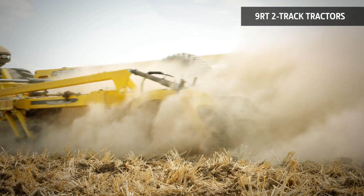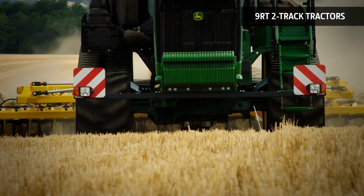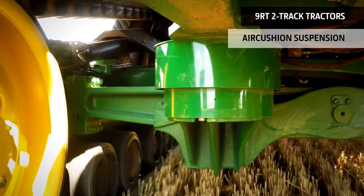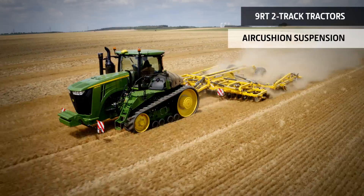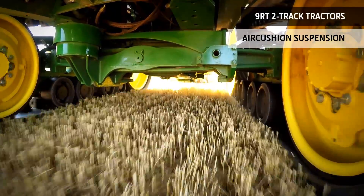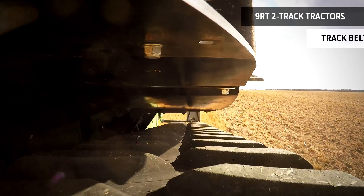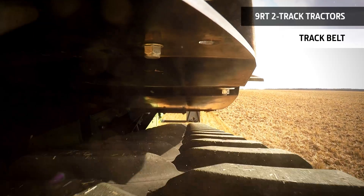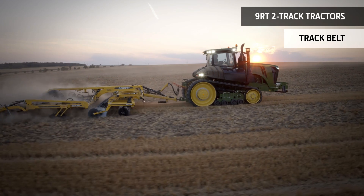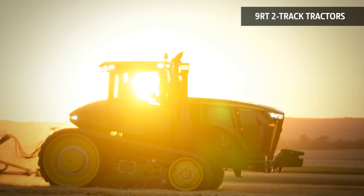Plus, you get a great ride even traveling at speed over rough terrain. All 9RT tractors are equipped with the exclusive air-cushion suspension system, isolating the entire front chassis from harsh inputs. It also allows each track to operate independently for maximum ground contact. Select the Durabilt 6500 series track option for extended tread and guide lug life in really severe applications. The 9RT takes the two-track tractor to new levels of power and sophistication.